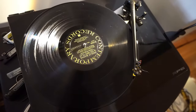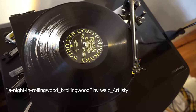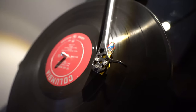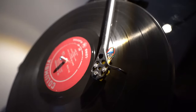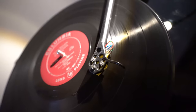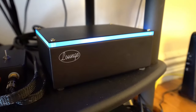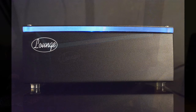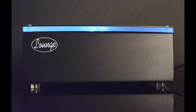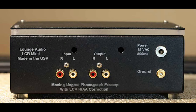For sources, I use a Rega RP6 with a Rega Exact cartridge. I love that because it sounds great, and it's super easy to set up — I don't particularly like fiddling with those sort of things endlessly. That goes into a Lounge LCR3 phono stage. It is a wonderful, lush-sounding phono stage with an incredibly wide soundstage, and it's very fun to listen to music through.